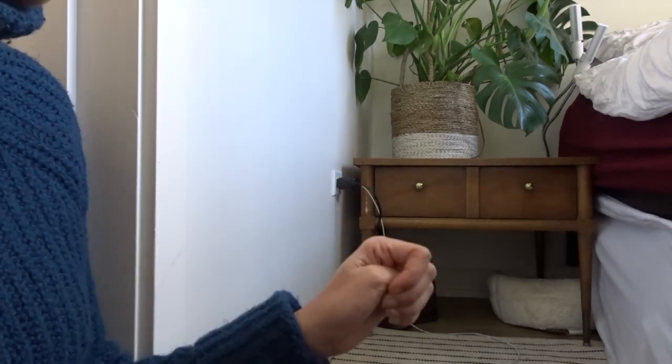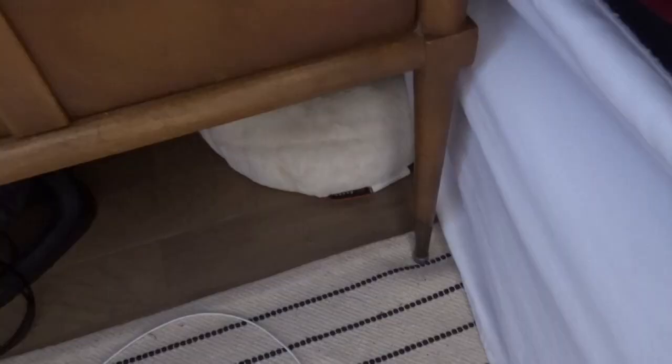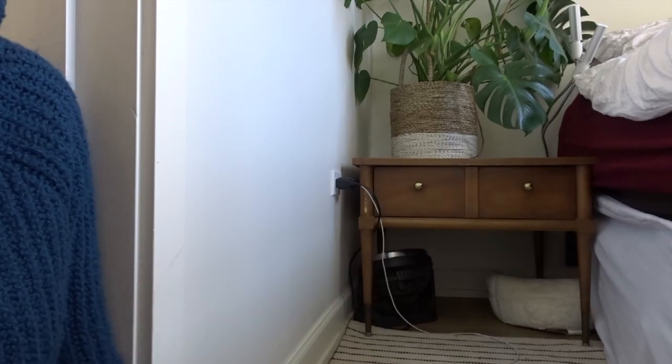Now this piece is so pretty and super functional as a bedside table. I'm really happy with it — it adds extra storage and gives me somewhere to put books, my phone, or a glass of water next to the bed. We also keep one of Louie's dog beds underneath it and a fan for white noise — it's nice to have those items but keep them out of sight.